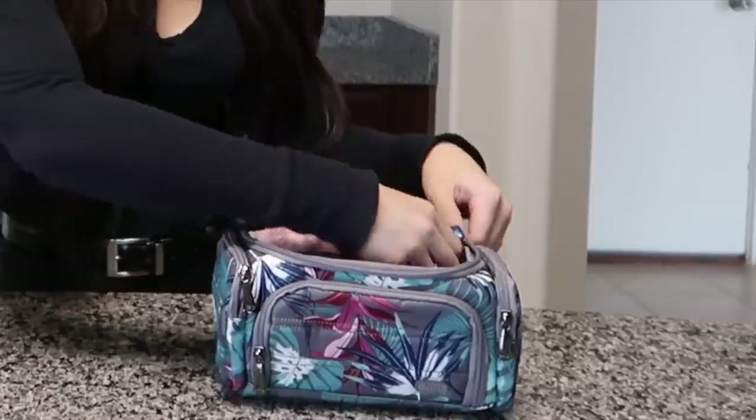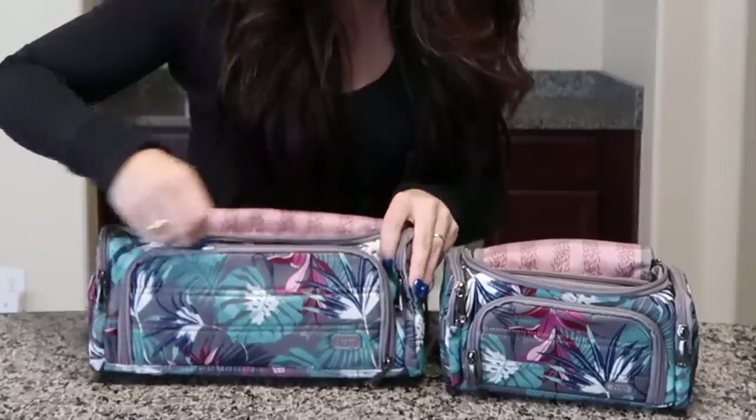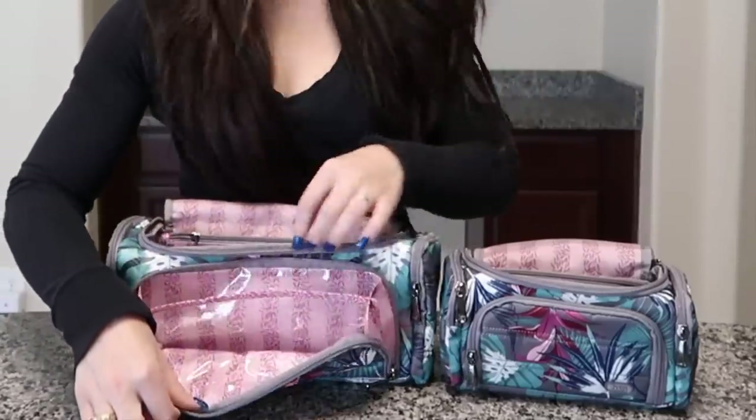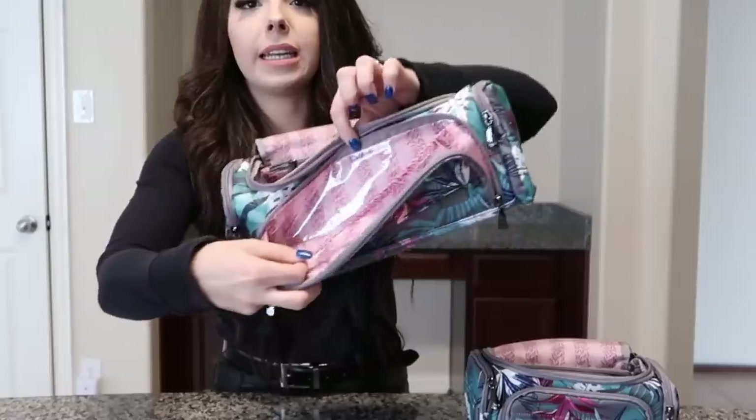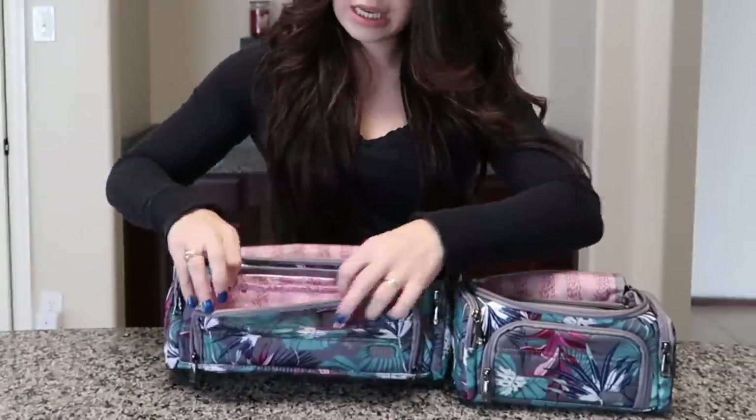On the front of the bags there is another zipper component with dual zippers, so you can zip from both ends — whatever you prefer. When you open it, it has a beautiful lining inside. I actually use this pocket for my makeup brushes: face brushes on one side and all my eyeshadow brushes on the other side. The divider helps keep them organized and easy to see and access without digging through everything.